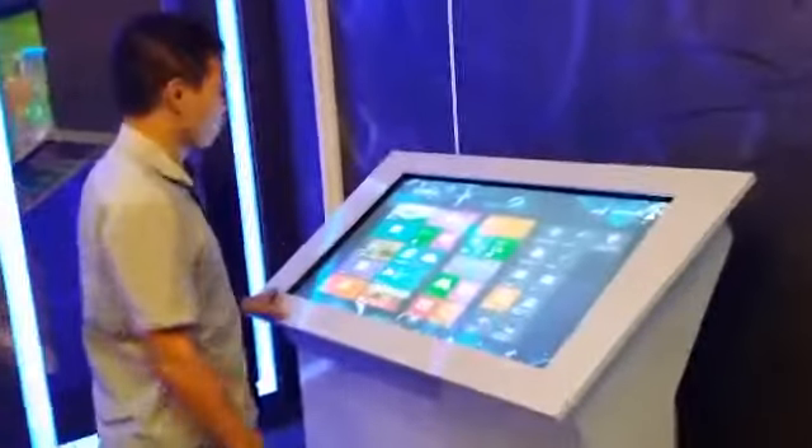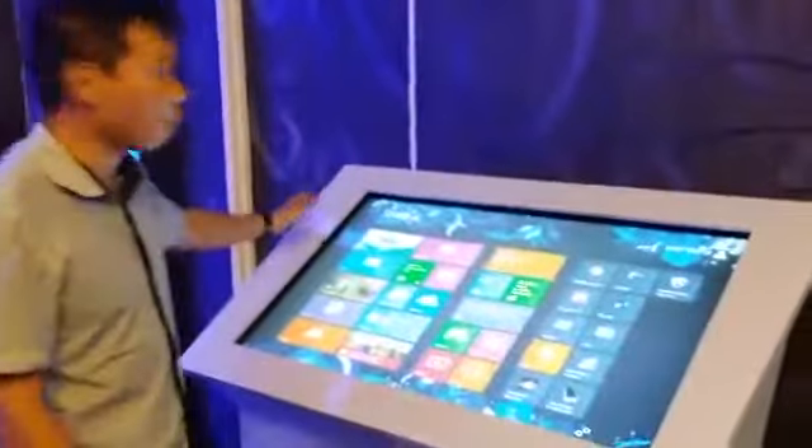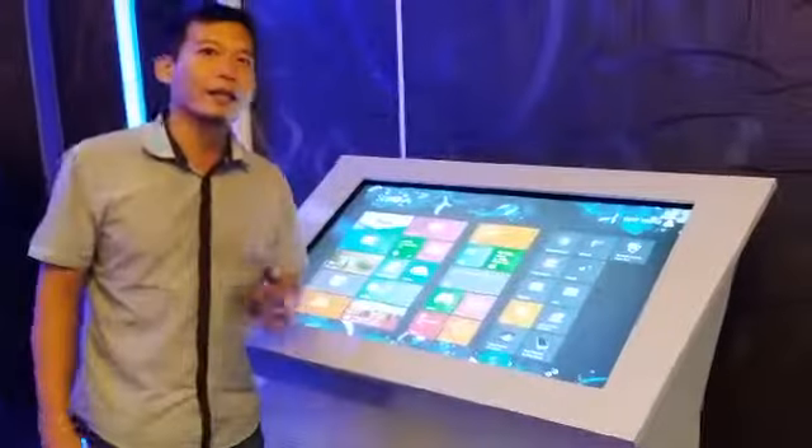Now let me explain a bit about the features of this touchscreen. It operates on the Intel X system, which is very easy to use.